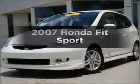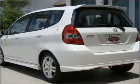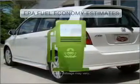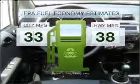Get noticed in this 2007 Honda Fit. If you're looking for an automobile with great attributes, look no further. Run all over town and back home again without worrying about filling up when driving this fuel-efficient ride.